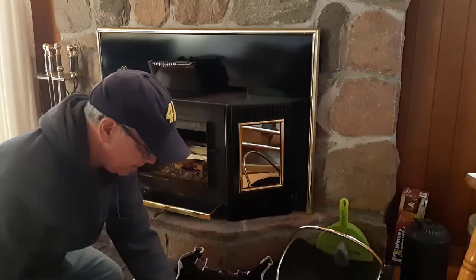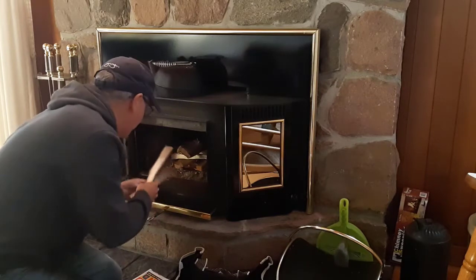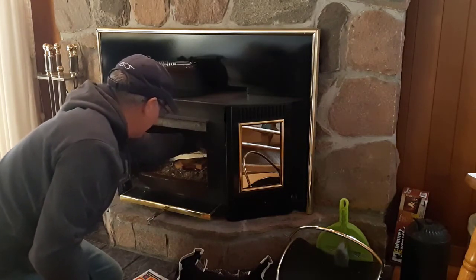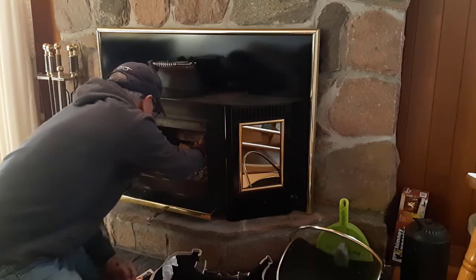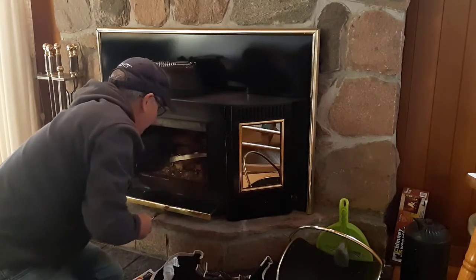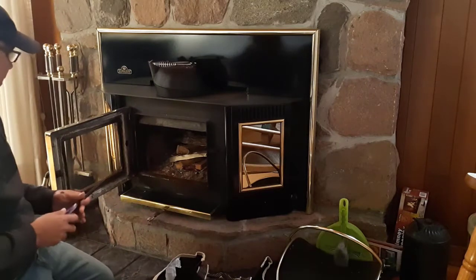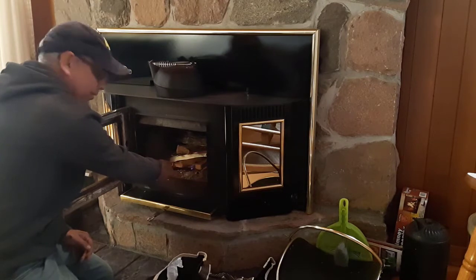Then I'll throw in those small pieces I cut. A bigger one in the middle to keep the weight balanced, a couple small ones, another small one here, and another one here. Hopefully the weight doesn't knock down our pile — there we go, we're good. Put our newspaper over here. The damper is open and all we need to do is light up the paper and we'll have ourselves some heat.